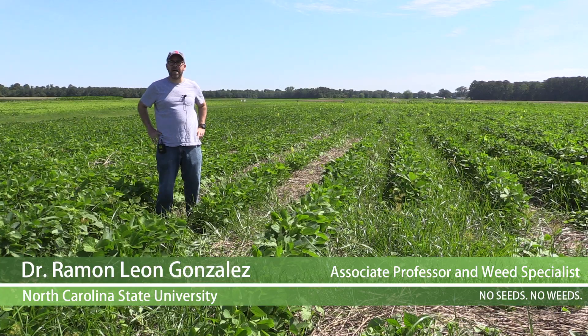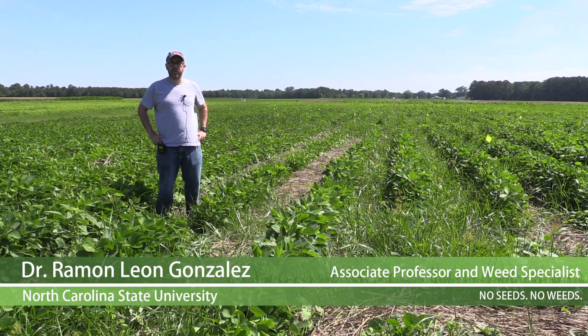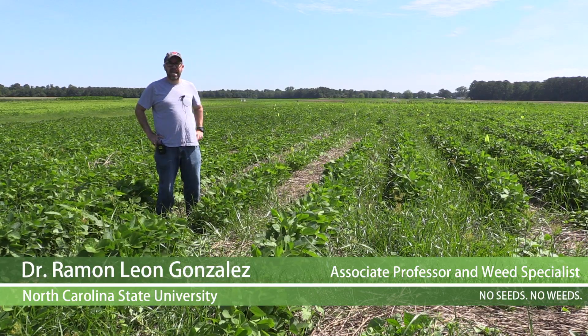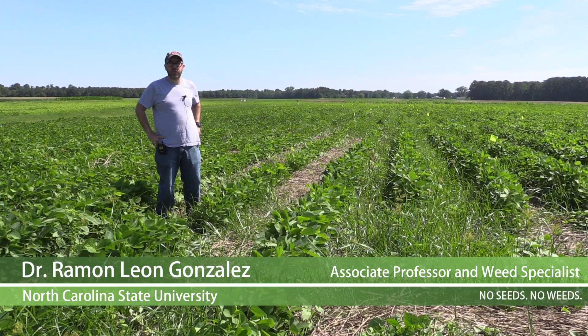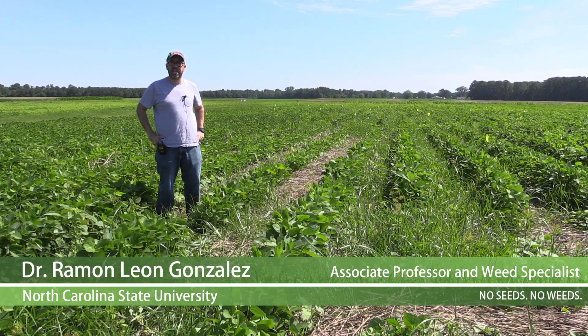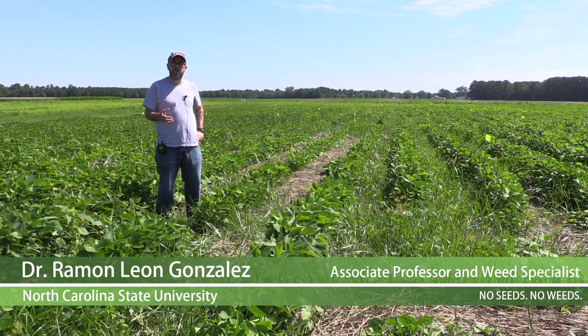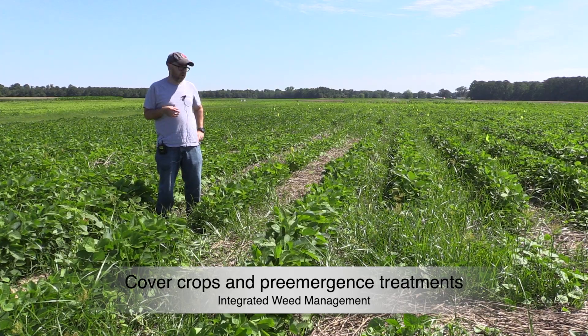My name is Ramon Leom. I'm an assistant professor at North Carolina State University. I work in weed ecology and biology, and today we are seeing a little bit of the results of some of the studies we're conducting to develop integrated approaches to manage specifically herbicide resistant weeds in row crops.